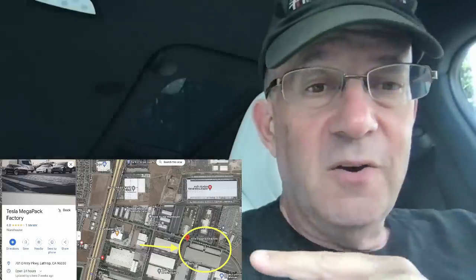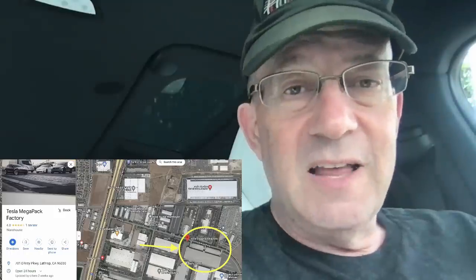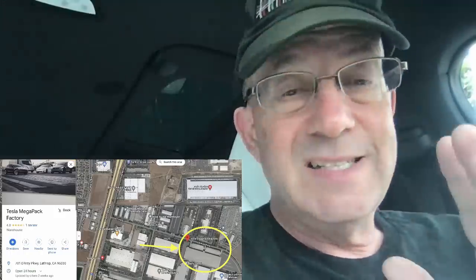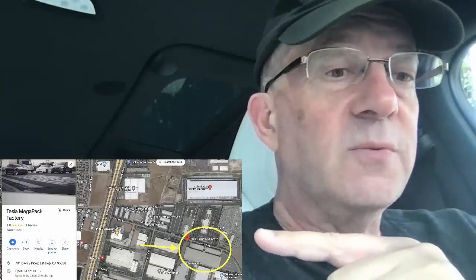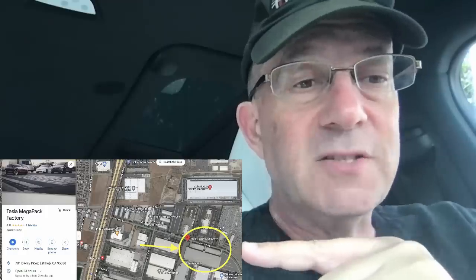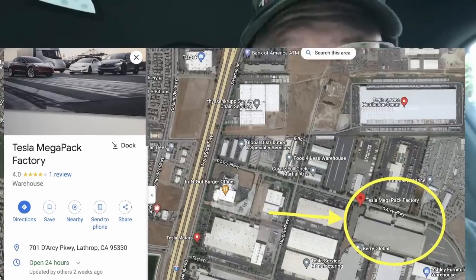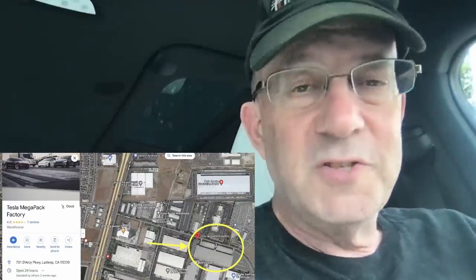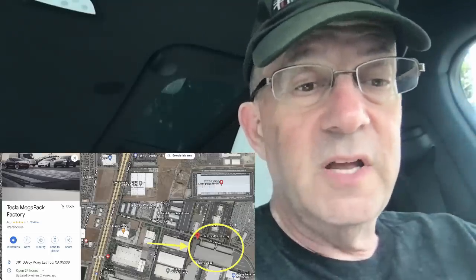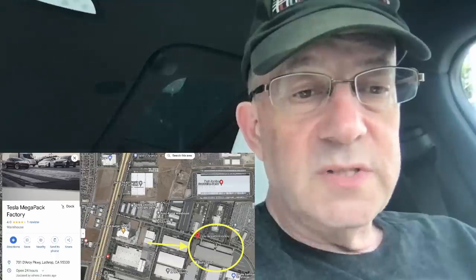Right here you can see the location of the Tesla Megapack factory. There's not a lot of news about it — it's not listed on Tesla's website — but you can see on Google Maps: Tesla Megapack factory, 701 Darcy Parkway, Lathrop, California. There's a whole bunch of Tesla buildings here: Tesla Motors, a Tesla Service Distribution Center, a Tesla Maintenance Building, and a Tesla Road. This is close to Tesla's Fremont factory, and this is the place Tesla has said they're going to produce 40 gigawatt hours of Megapacks.